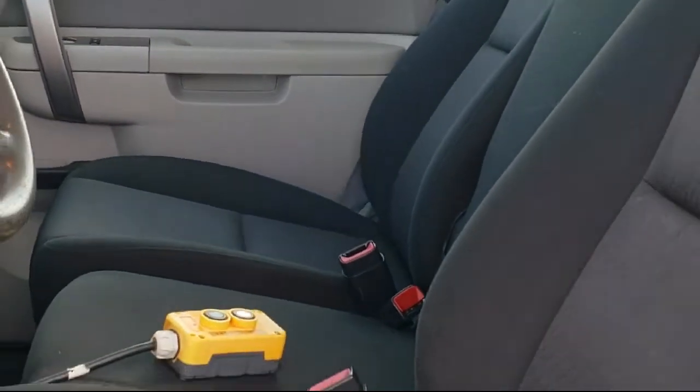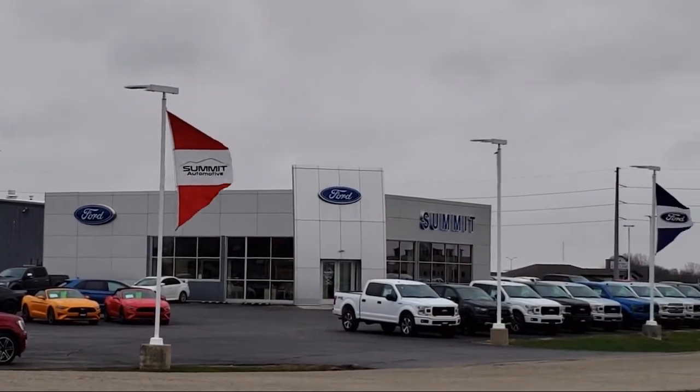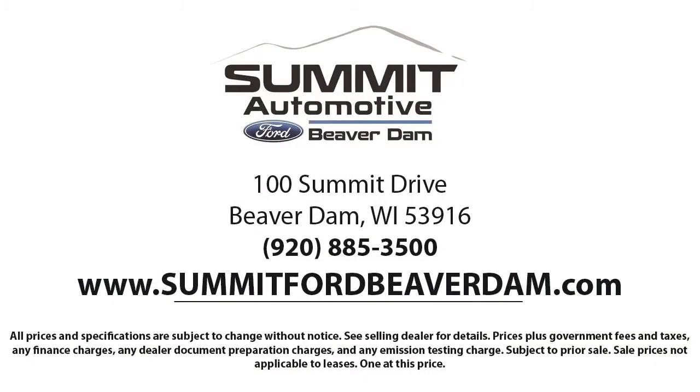Every vehicle goes through our detailed quality inspection before made available on the lot, so you can buy with confidence here at Summit Ford. Our friendly and knowledgeable staff is here to ensure you get exactly what you want in your new vehicle.